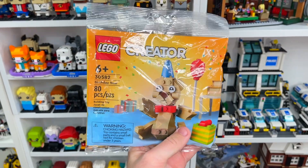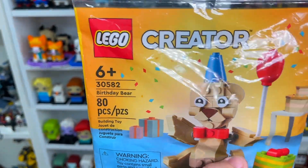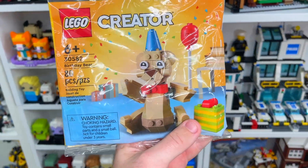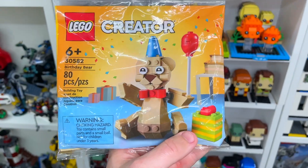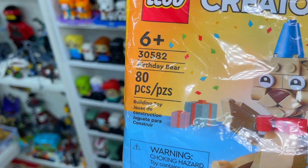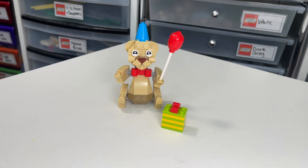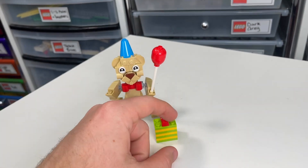Finally, the last Lego poly bag we're going to look at today is a third Lego Creator one: 30582, the Birthday Bear. I honestly feel like this one is definitely the cutest of all the ones I'll be building today — the least scary and the most entertaining. It's also the largest one with 80 Lego pieces.